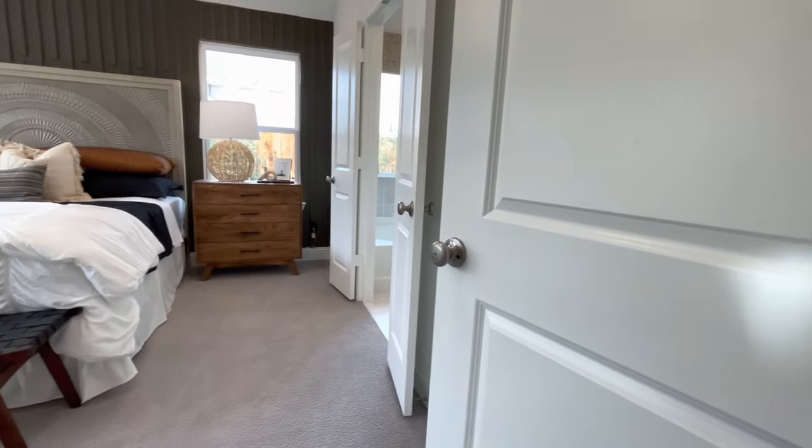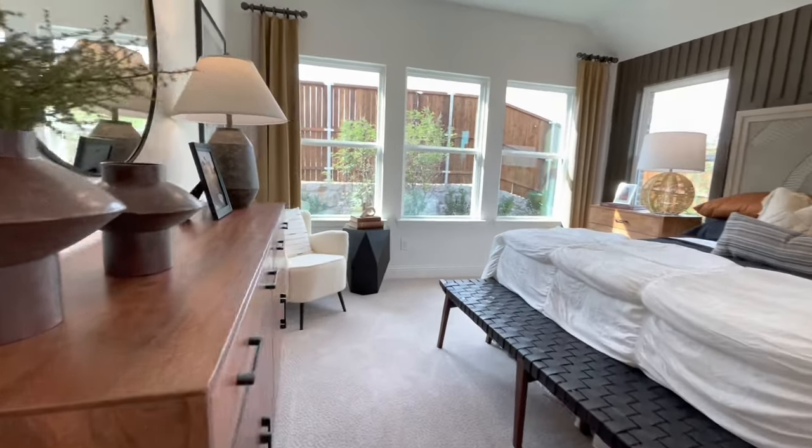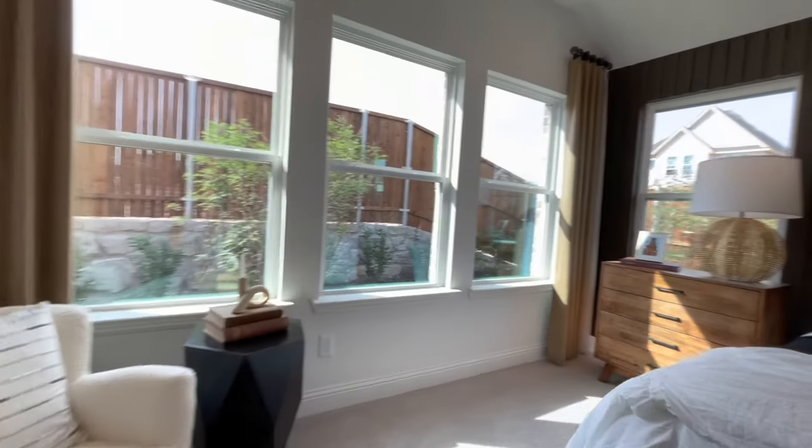Also at the end of the hallway is the owner's suite. As you can see, it's very spacious and has numerous windows that allow a generous amount of light to come in.